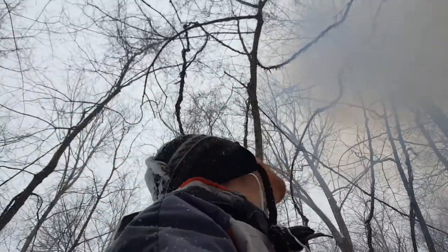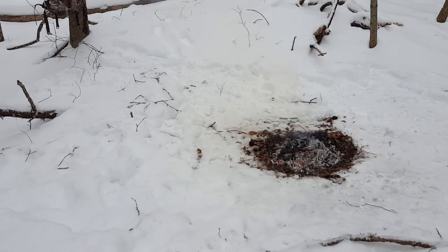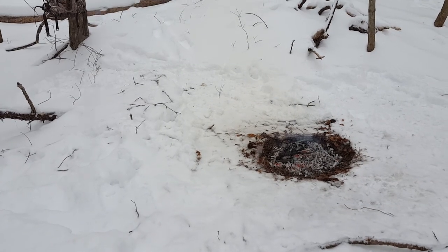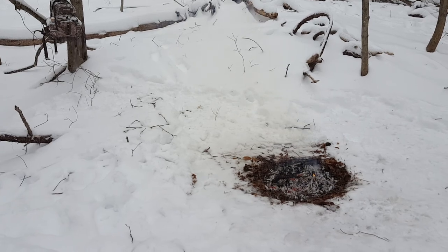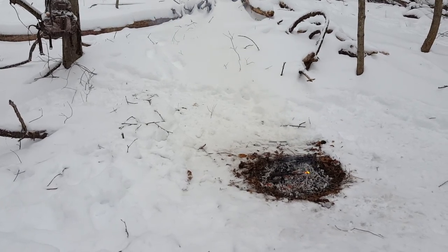The snow is definitely taking a toll on our fire. We've burnt down to a nice little pile of smoldering ashes. I'll give it a little bit of time here to die out, cover it with snow, and head back home.